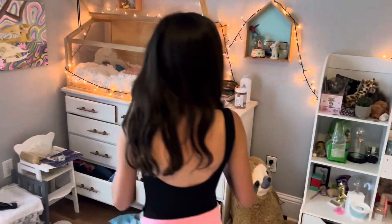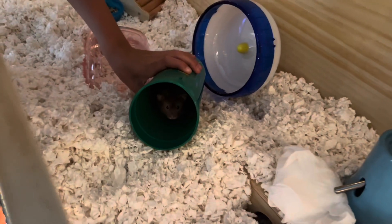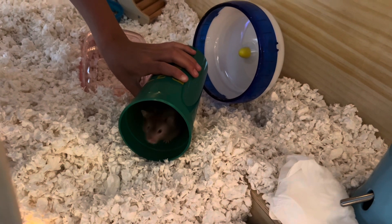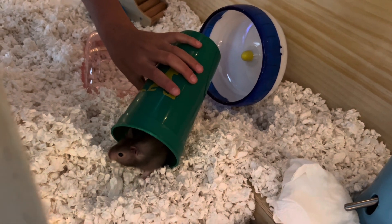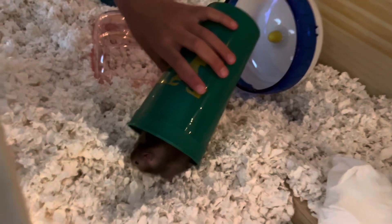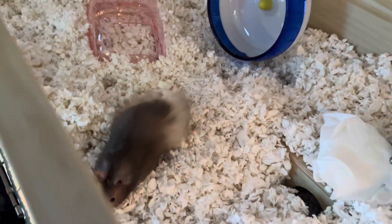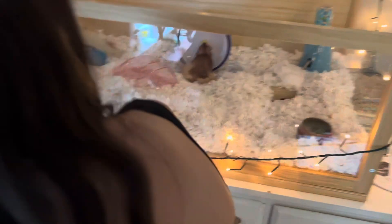We're about to put him in his cage — he's in this little cup. Here we go! So cute — look at this cute little furry back. He's gonna check everything out. Close it up — he's gonna go in his wheel, he's checking it all out.